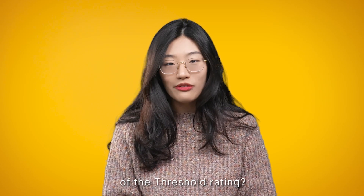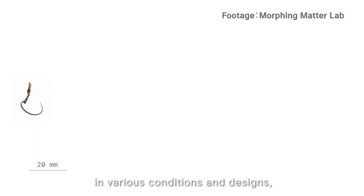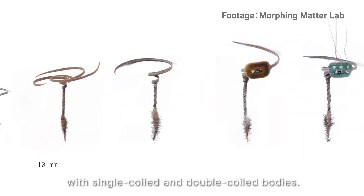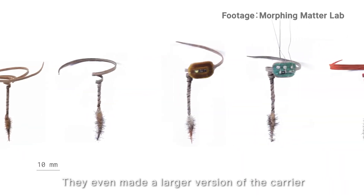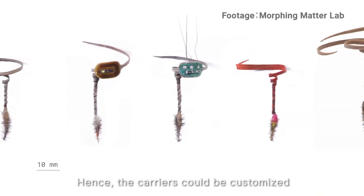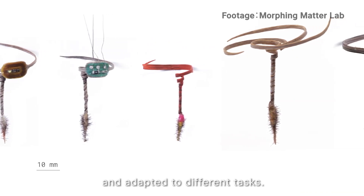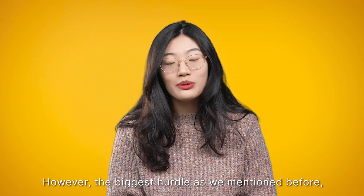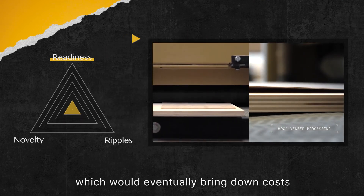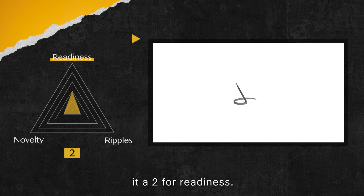The researchers have tested this technique in various conditions and designs, including single-tailed seed carriers with single-coiled and double-coiled bodies. They've even made a larger version of the carrier for the endangered whitebark pine seed, so the carriers could be customized and adapted to different tasks. However, the biggest hurdle is how to automate the production process, which would eventually bring down costs and increase production. Therefore, at this stage, it is a 2 for readiness.